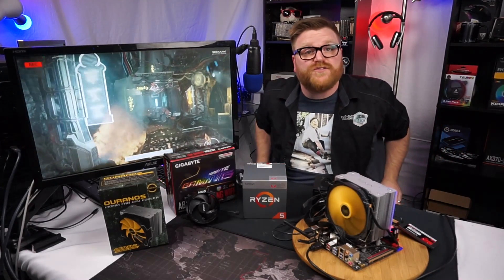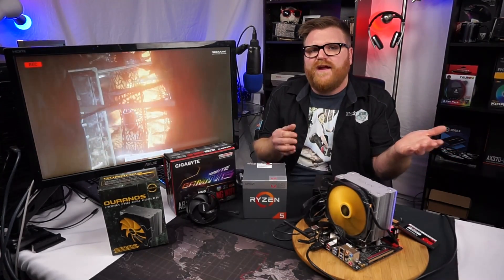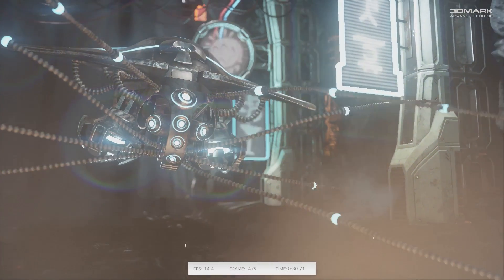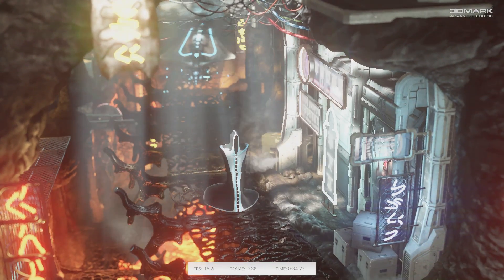Four gigahertz, no problem. It's basically a Ryzen 1500X — at least mine is, pretty good with the silicon lottery. I hate it when Ryzen only gets to 3.9GHz, it hurts my brain. This one hit 4GHz no problem at 1.38 volts set in the BIOS with LLC set to auto.